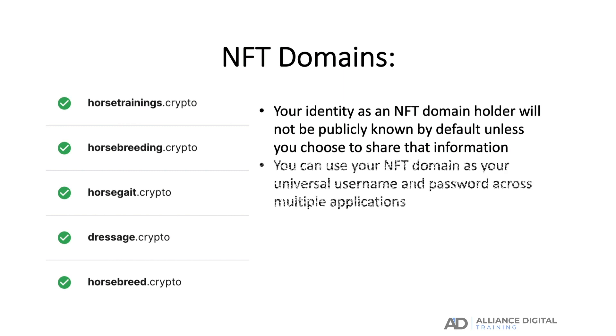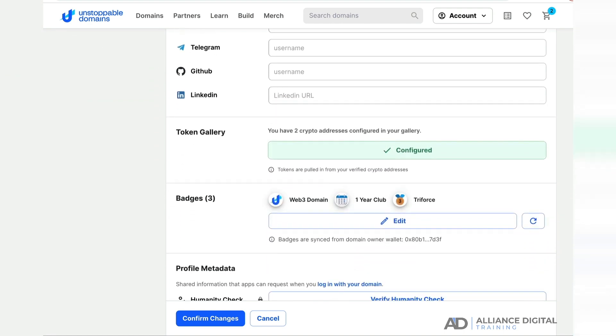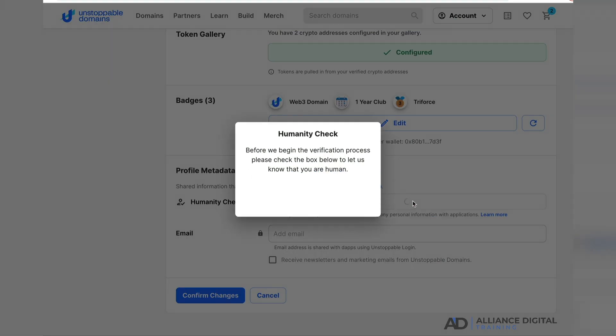In addition, you can use your NFT domain name as your universal username and password across multiple applications. With an NFT domain you can also use the humanity check feature. This is an identity layer that you can add to your NFT domain to prove that you are a real person without having to share any personal information. All you need to do is upload a selfie and a photo of your government ID. Once verified, you are in control of which applications you share your humanity check with.